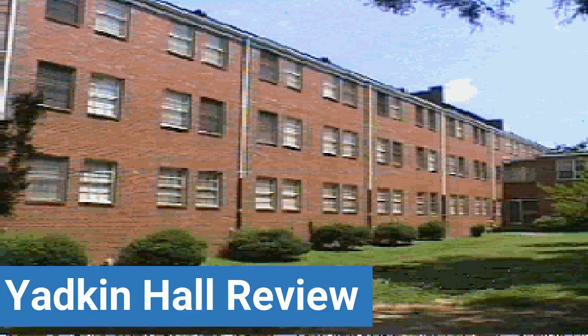Read ratings and reviews, or help other students by providing your own dorm review on features like Dorm Room Size, Dorm Bathrooms, Dorm Common Areas, Dorm Party Scene, Dorm Quietness, and Dorm Meal Options. This review is brought to you by DormEssentials.com,